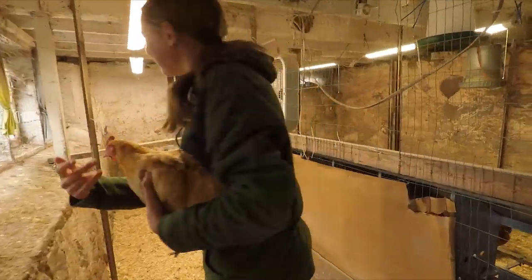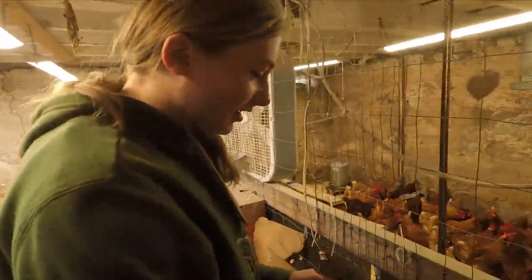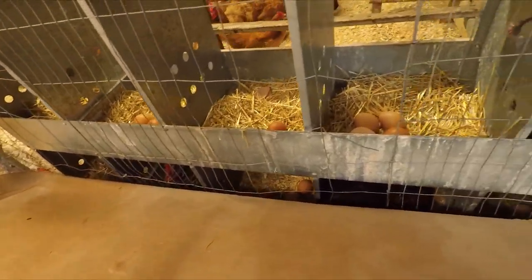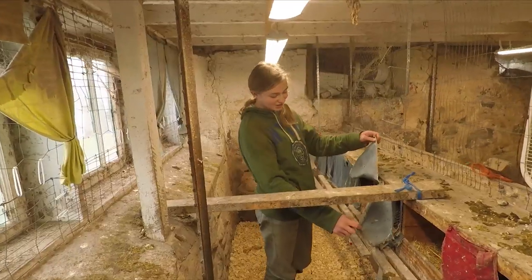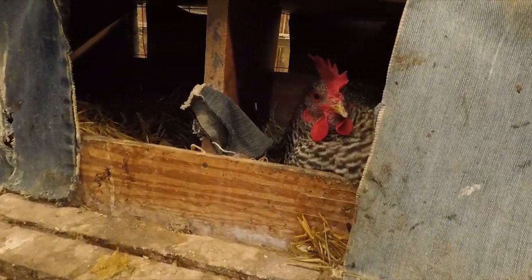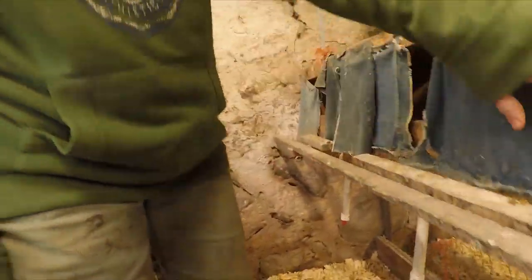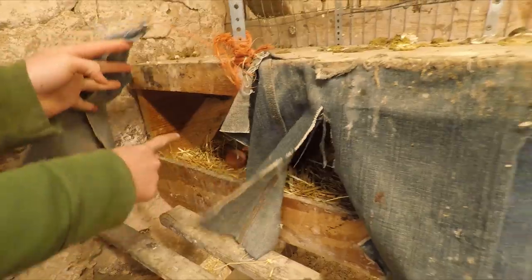Come on in. So over on this side there are some egg boxes with a Rhode Island red and a barred rock inside. And then here's my second barred rock. This is Cookies and then the other one was Cream. There's one in there, one in there, one in there.